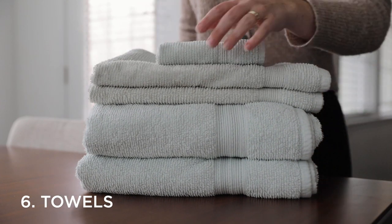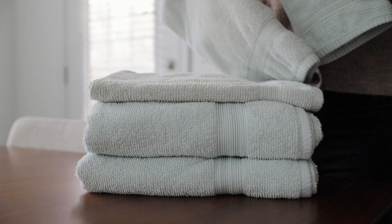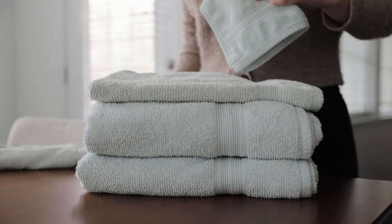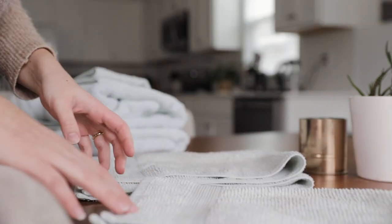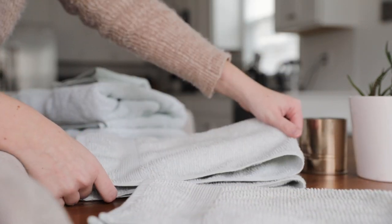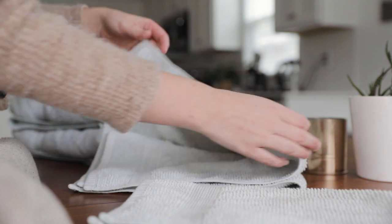Number six is towels, and with this one I like to hold to a very similar philosophy to sheets. I like to keep one per potential guest that we could have in our house. If the number of towels in your linen closet far outnumbers the number of potential guests you could have, it might be time to consider letting go of some of them. Also keep an eye out for any towels that are threadbare, stained, or worn out. Towels — especially hand towels — can experience serious discoloration from sunlight or frequent use, so let go of any that are no longer meeting your needs.